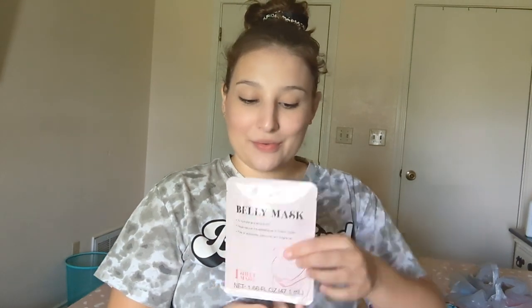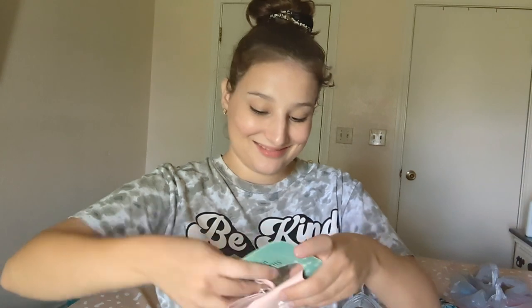I got a belly mask — I thought this was really interesting. It's to hydrate and soothe skin and helps reduce the appearance of stretch marks. I think I got two of these. For Izzy, I got a sunglasses case — it's just a little case, really cute. I also got this belly balm that looks like a big glue stick. It smells interesting, but my C-section scar gets really dry so I thought this might be nice. I'll try anything for $1.25.